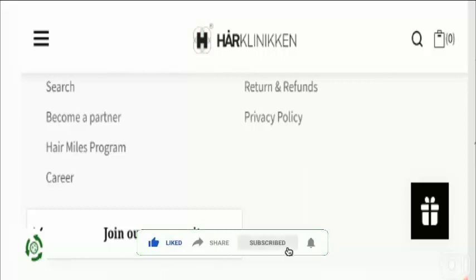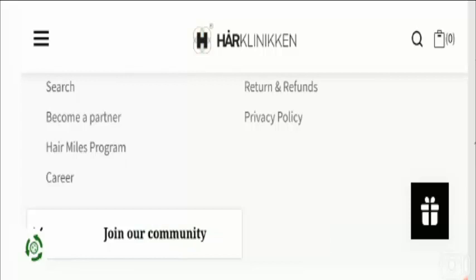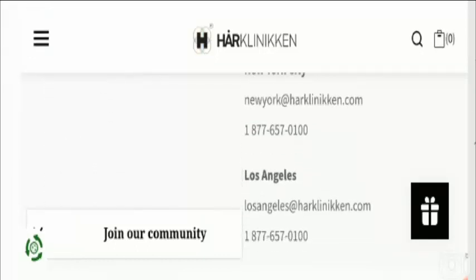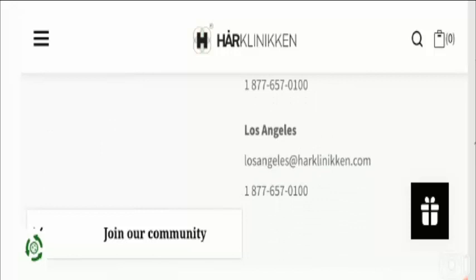I'm going to discuss those important points on which we can judge this website as a scam or legit. This site is using a valid HTTPS protocol and has an SSL certificate, which makes the website secure to access. This is a positive sign.